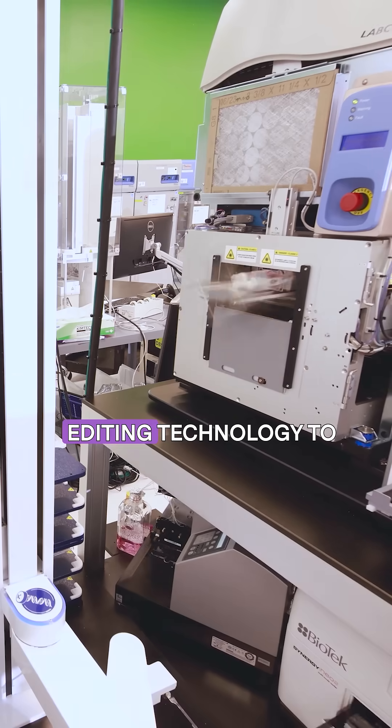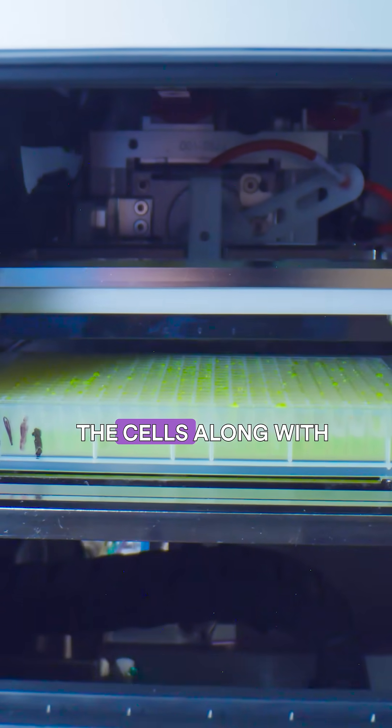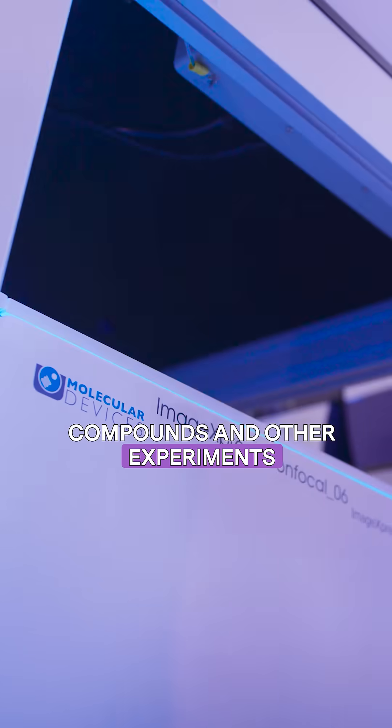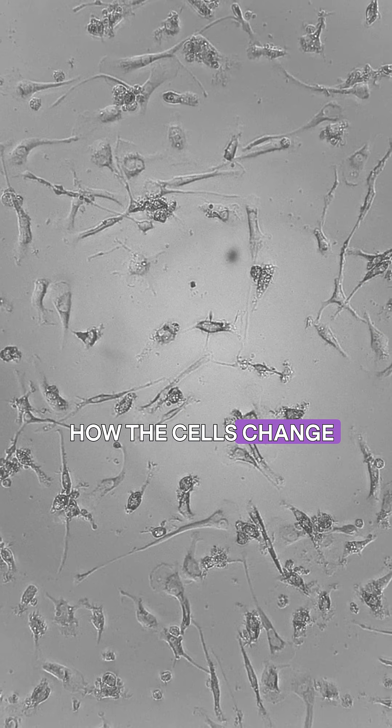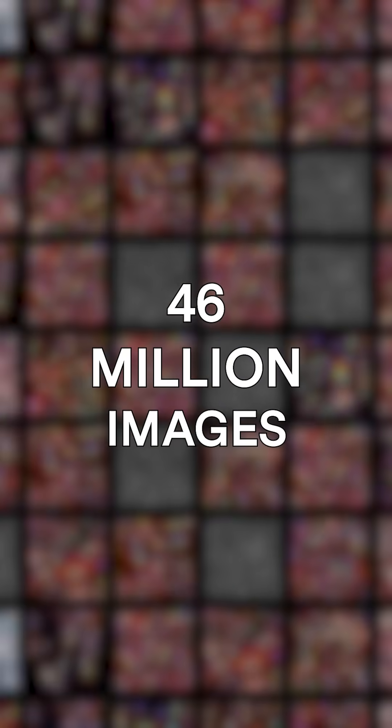We then used CRISPR gene editing technology to individually delete over 17,000 genes in the cells, along with adding thousands of chemical compounds and other experiments. We took pictures of how the cells changed, giving us a huge data set: 46 million images of cell reactions.